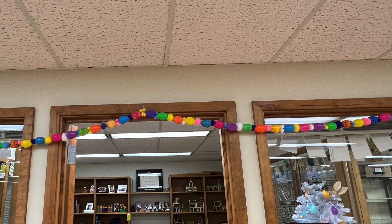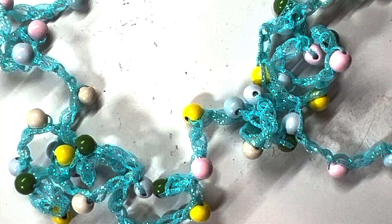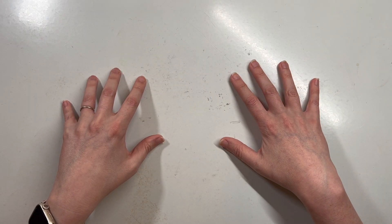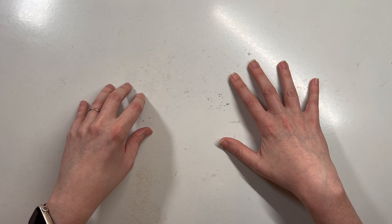I also created three Easter crafts: one was these felt bunny ornaments, then I made an Easter egg garland, as well as a crocheted and beaded garland for my Easter tree, which is in my office. I've got some videos of those posted already and I'll link those below.